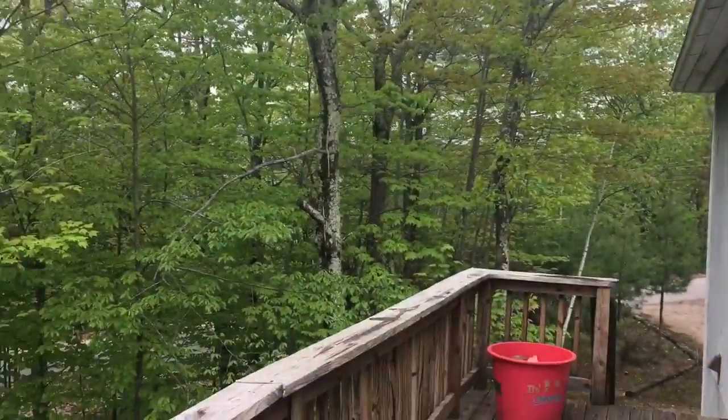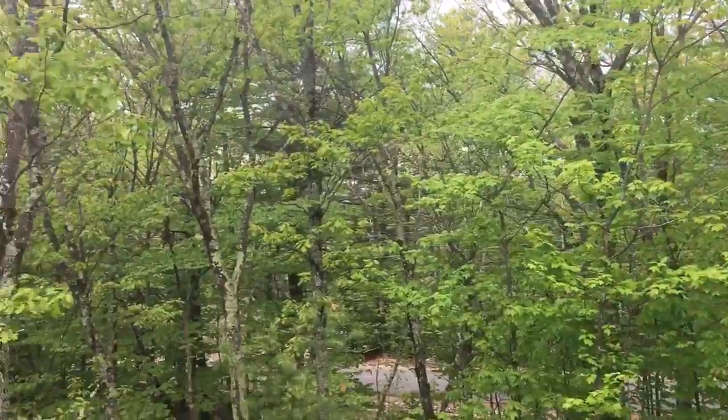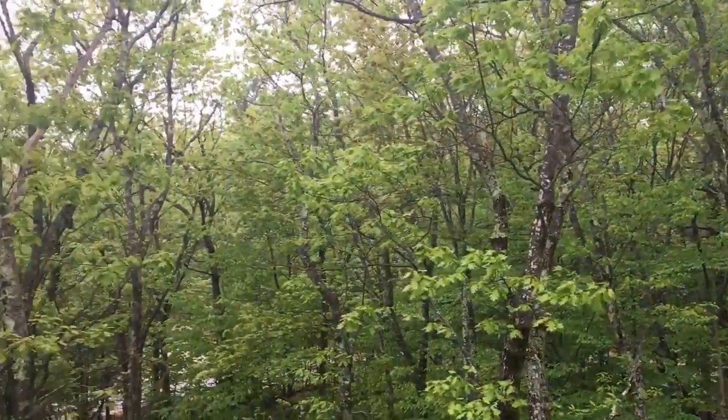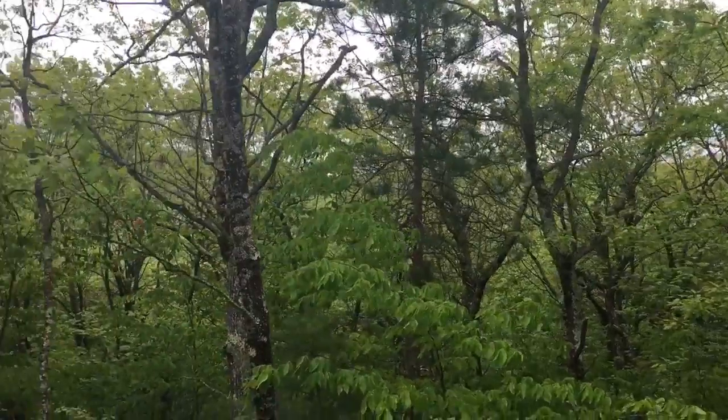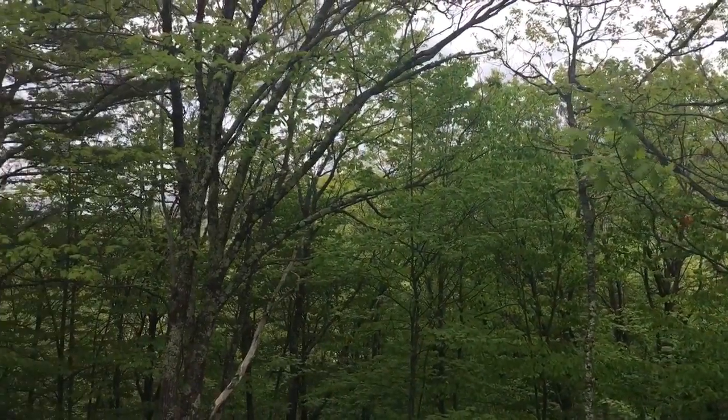You have a very large wraparound deck, and you definitely have seasonal views. Beautiful morning light — it's gorgeous.